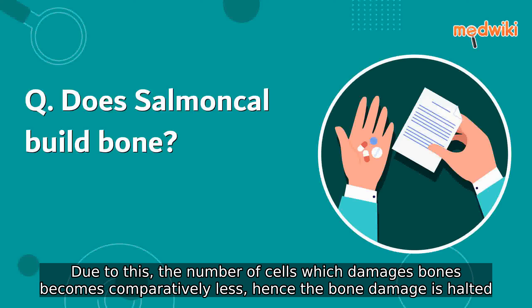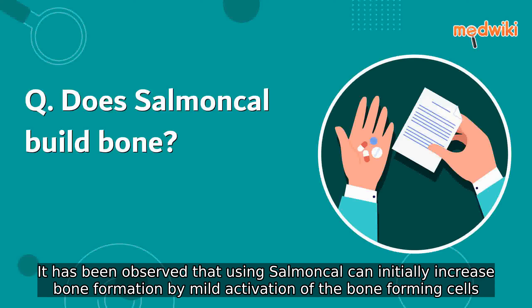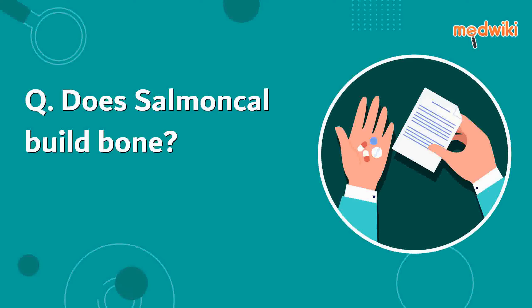Due to this, the number of cells which damage bones becomes comparatively less, hence the bone damage is halted. It has been observed that using Salmoncal can initially increase bone formation by mild activation of the bone-forming cells.